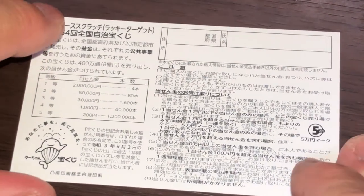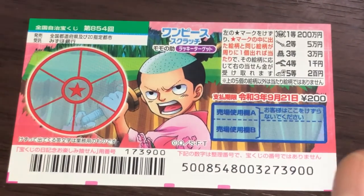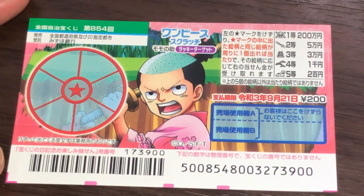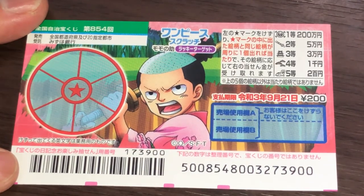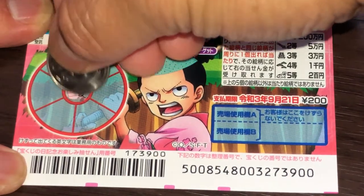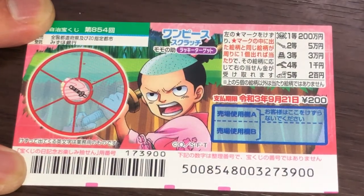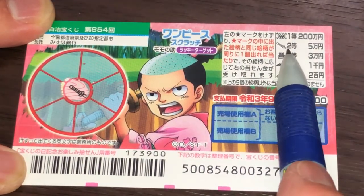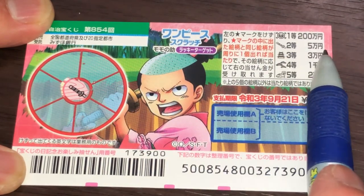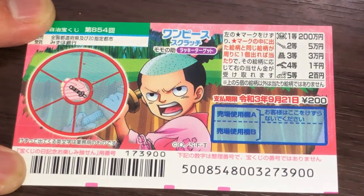I've got one ticket, so wish me luck. What is that, a flute? That would be the second prize — the picture from the second prize, Goman-en. So if I'm lucky, I can find it. If I'm lucky, I'll find this picture.